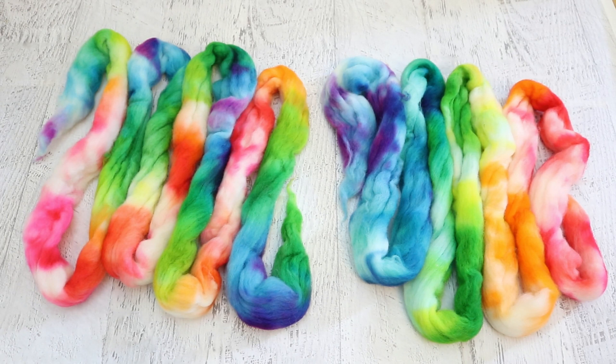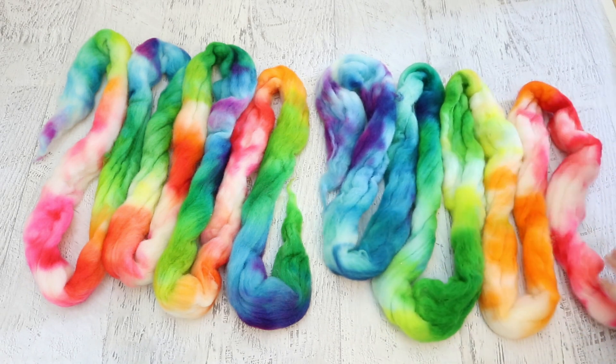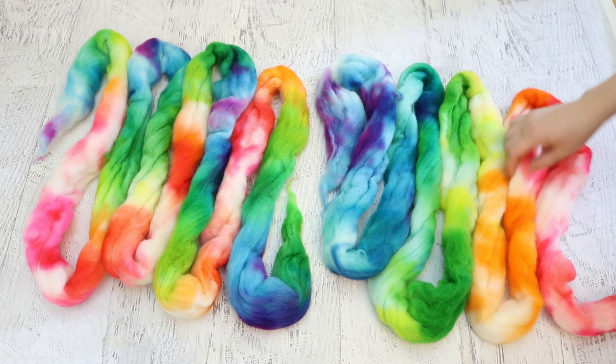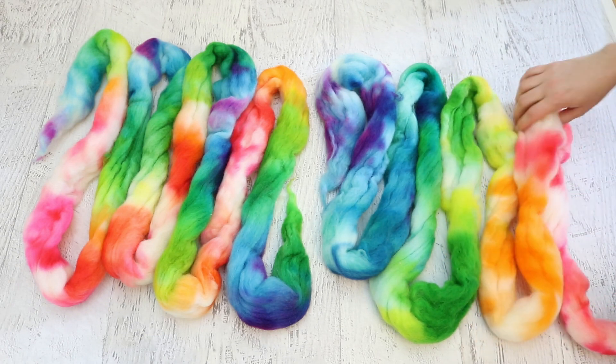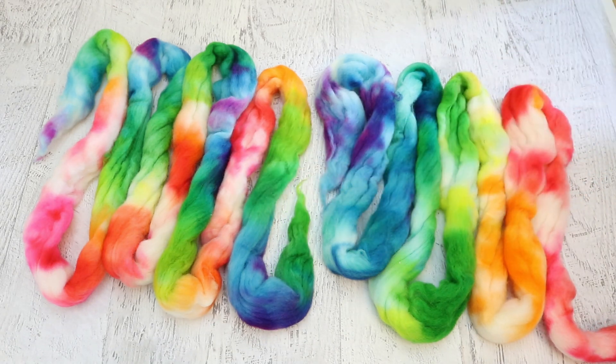I can't believe I had never dyed roving with Easter egg dye tablets before — this worked great. We've got excellent color penetration throughout, and it came out of the spin dryer fluffy and wonderful. It was also fun to dye the fiber two different ways in one pan: one produced a gradient and the other a more repeating colorway. The yellow sections are a bit light — green tends to spread and crowd it out — but they're rainbow-licious and beautiful, and you could totally spin them together or separately.